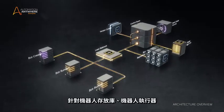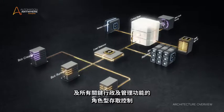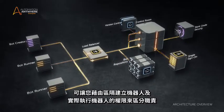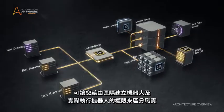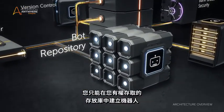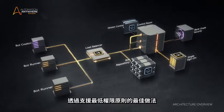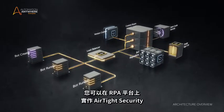Role-based access control for the bot repository, bot runners, and all critical admin and management functions is an essential feature, enabling you to segregate duties by separating the authority for creating bots and the authority to actually run bots. You can only create bots within the repository space to which you have access and only run them on machines which you are authorized to use. By supporting the best practice of principle of least privilege, you can implement airtight security on your RPA platform.